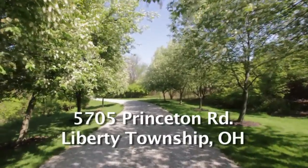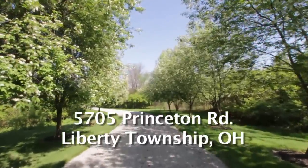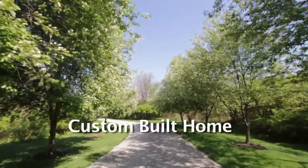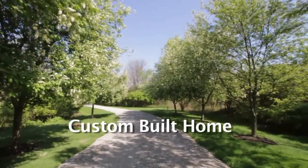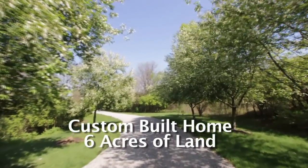Hi and welcome to 5705 Princeton Road in Liberty Township, Ohio. This beautiful, unique, custom-built home is nestled on a tree-lined private drive on six acres.